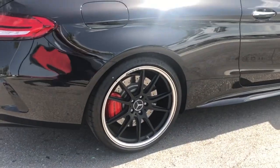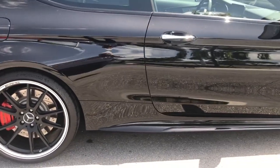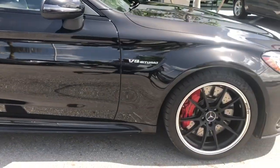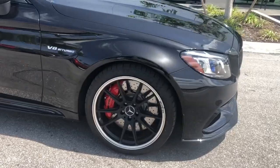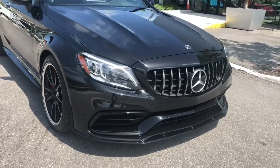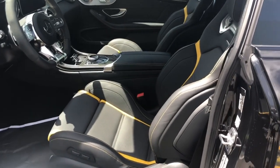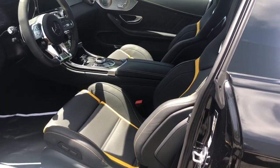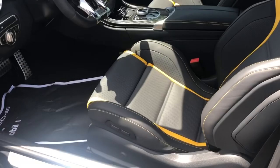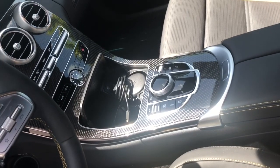This car is in the wrapper — absolutely brand new. Inside, the car is equipped with the AMG performance seats. The interior is magna gray, black Nappa leather with yellow stitching, and it does have the interior carbon fiber package for the console.